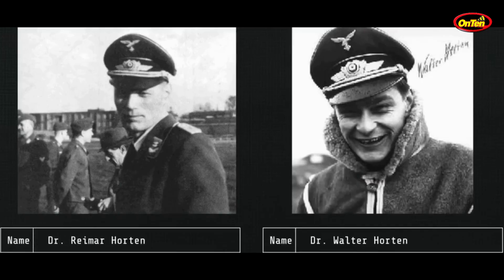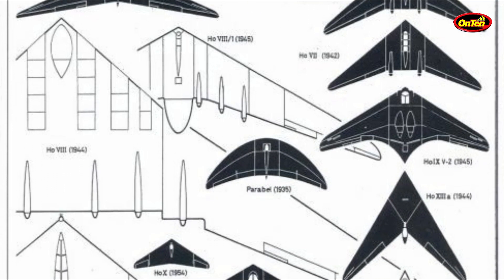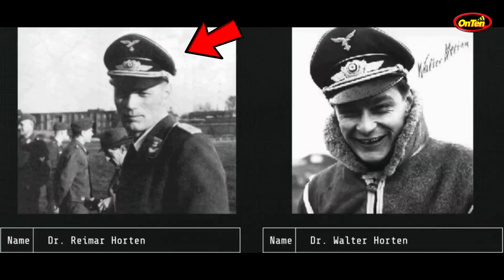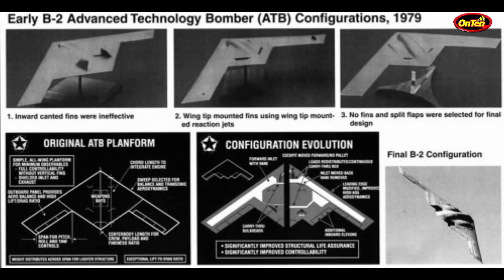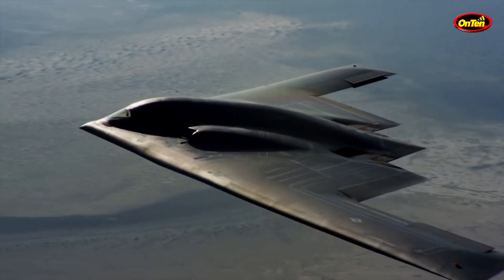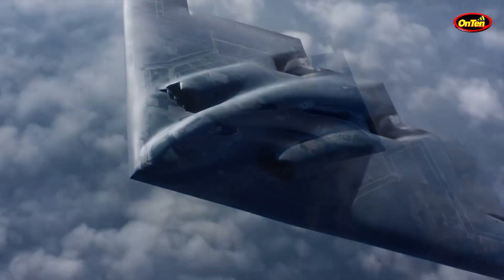The Horton brothers also designed the same style aircraft as a passenger plane, but obviously something like that would never work — it would be too complicated and expensive. As for the brothers: Reimar Horton ran away to Argentina and not much is known about him. Walter Horton stayed in Germany and started helping the West, and was pardoned for it. This style of aircraft came alive again in the 1970s when the Americans were trying to design a bomber with the same concept. Starting in the 1970s, by 1989 they had done it — they built the B-2 Stealth Bomber, one of the most expensive aircraft in history.